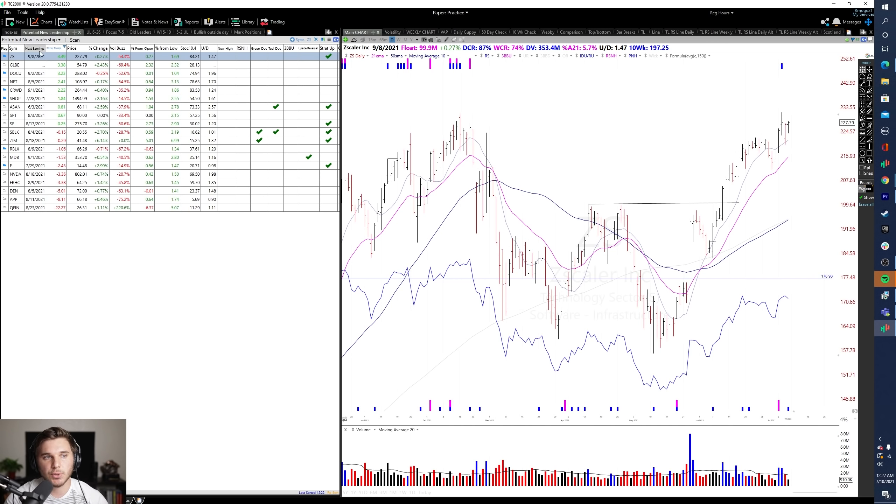Let's start with the potential new leadership and run through this list. As always, if you've got any names you think I should add, or anything on here that should be taken off, let me know down below in the comments. Sorting by weekly change, it wasn't a great week for a lot of these leaders — many of them just kind of went sideways or dipped down early in the week and then recovered late in the week.